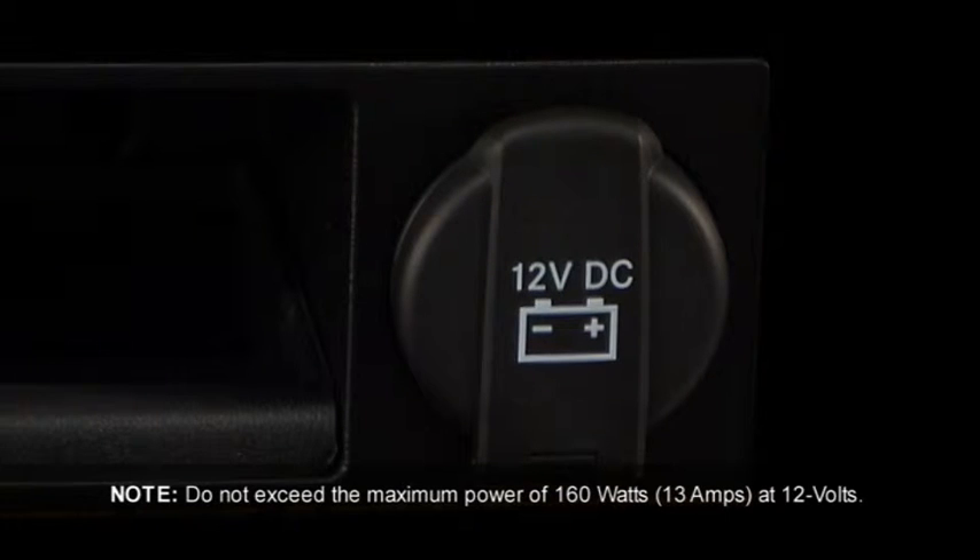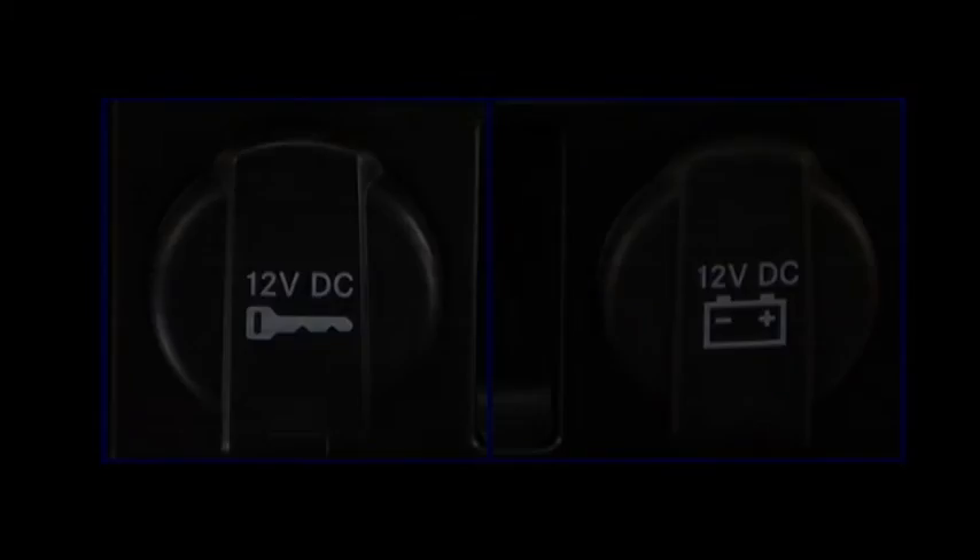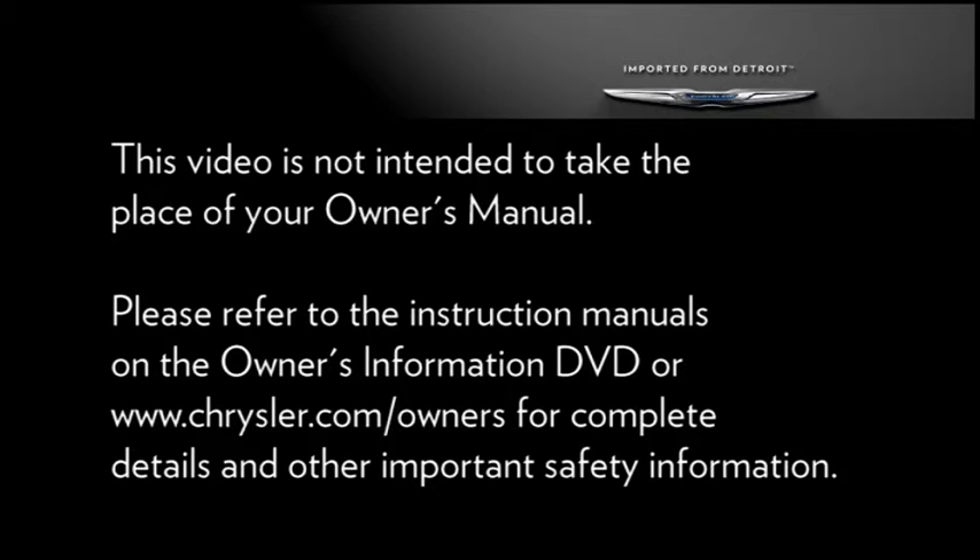Remember though, excessive use of this outlet can drain the vehicle's battery. The power outlets can be used to power cell phones, electronics, and other low power devices. Please refer to the instruction manuals on the Owner's Information DVD or Chrysler.com/owners for complete details and other important safety information.